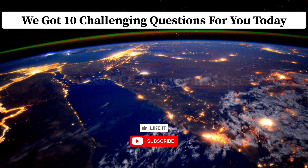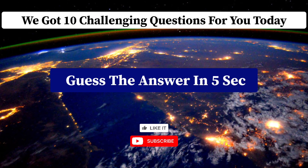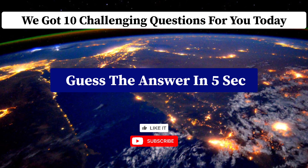We got 10 challenging questions for you today. You have to guess the answer in five seconds. Let's start.